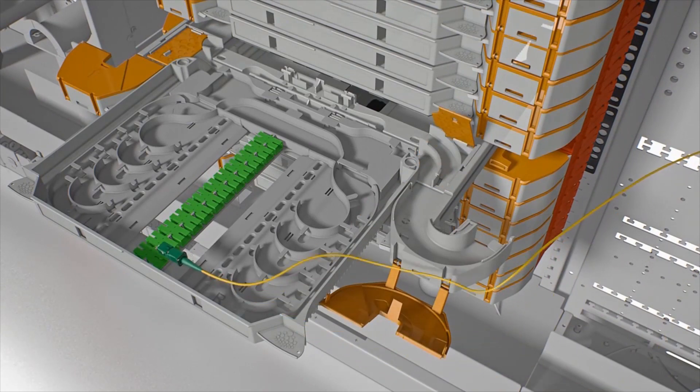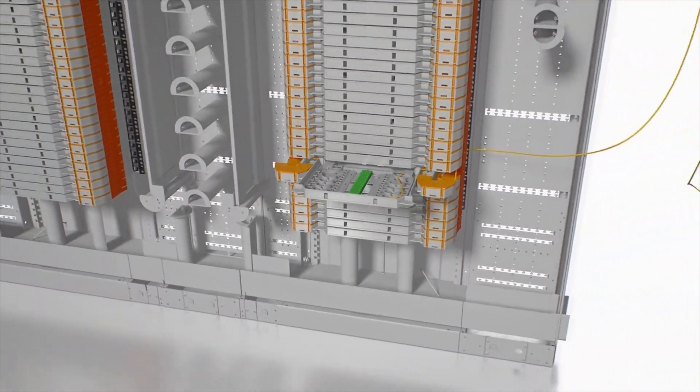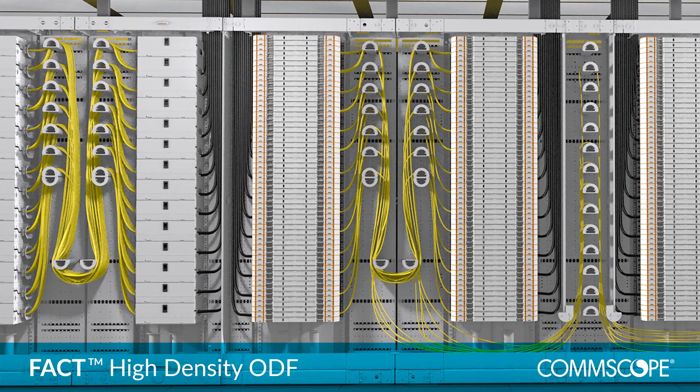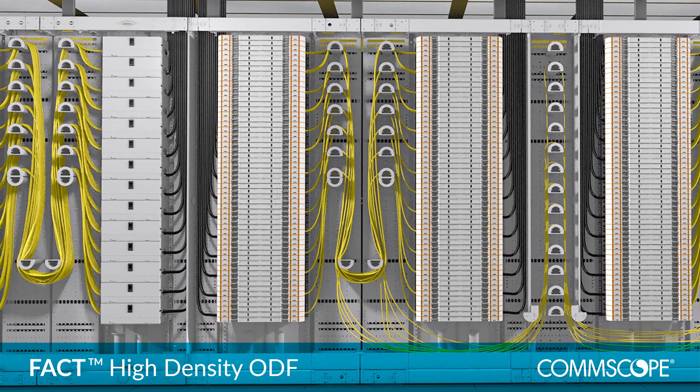As your fibre network grows, so do the challenges of managing and evolving it. Customisable and modular, innovative and efficient, the FACT optical distribution frame provides a stable and scalable platform that will support you for years to come. Let CommScope show you how.